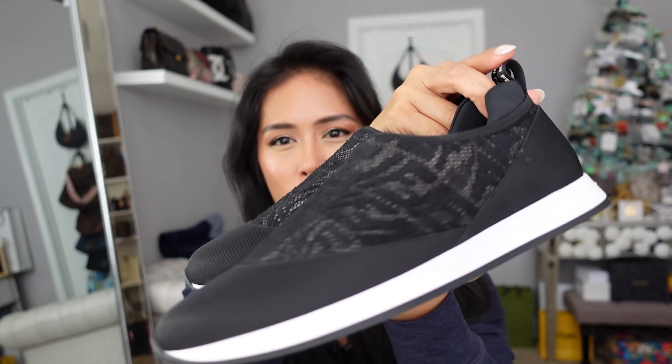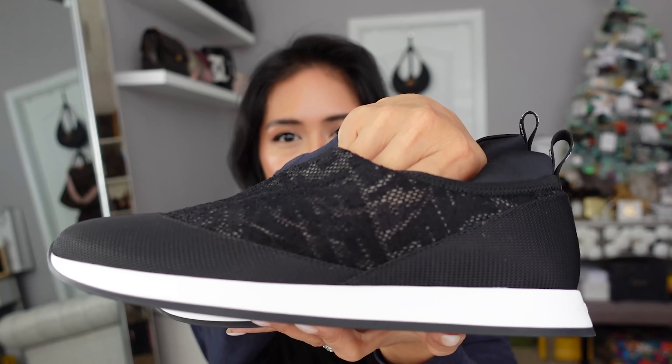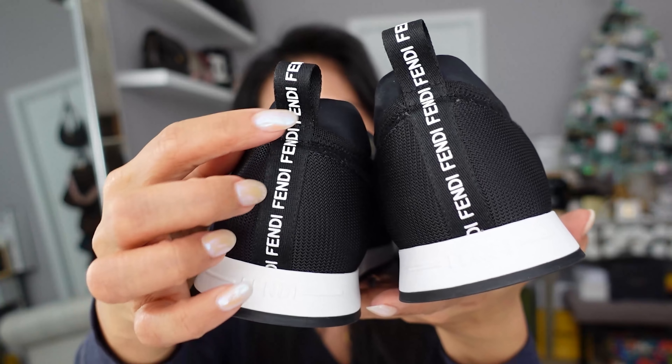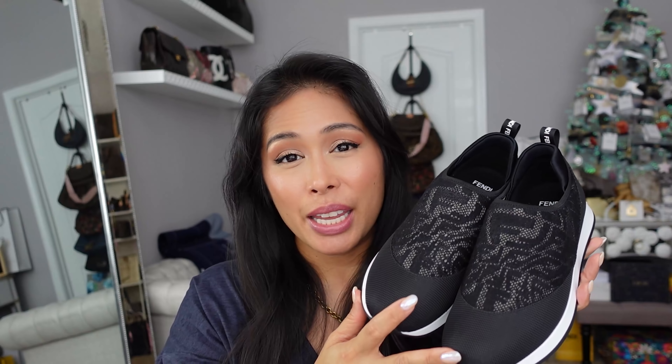These are the Fendi Vertigo sneakers in black — kind of a mesh upper. They are too big; my foot is completely slipping out. The rule is you should be able to fit one finger in the back comfortably, but I can fit my whole hand. Unfortunately these did not work out. These retailed for $750 and were on sale for $450, but again, it's not a great deal if they don't work for you. So I will be returning these.